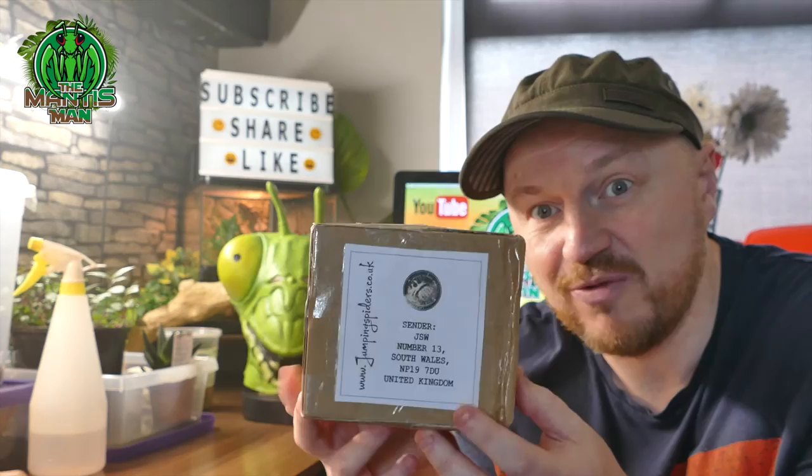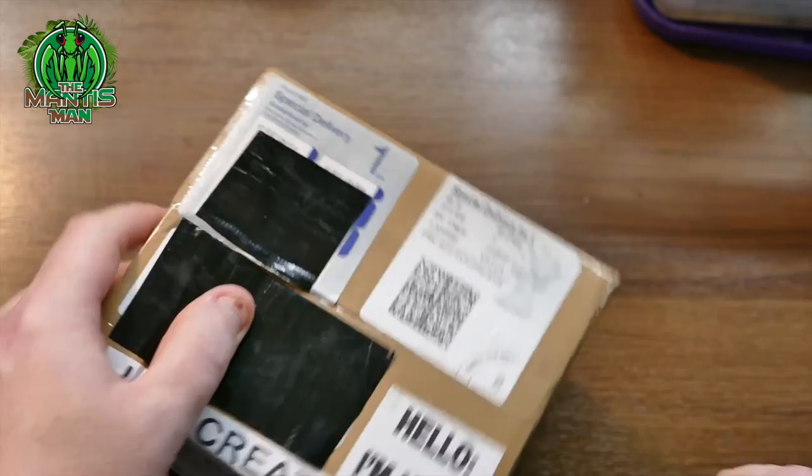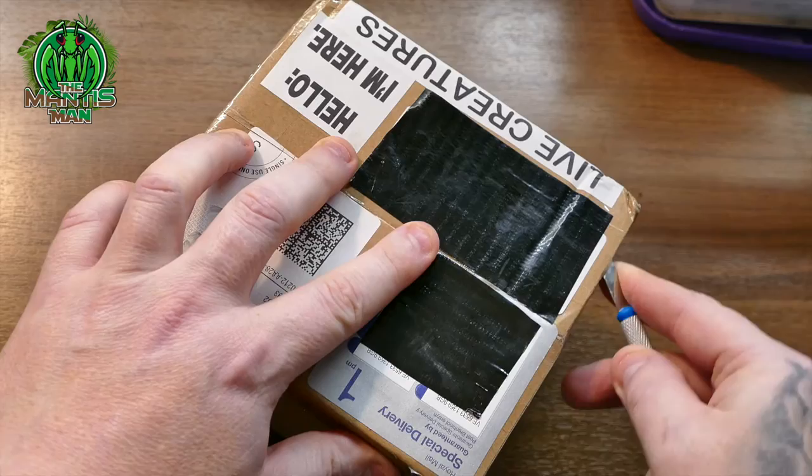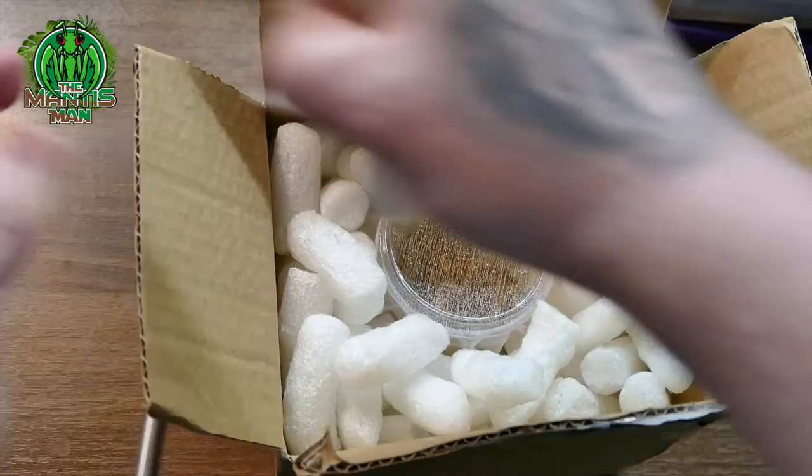Here's the package we've received and we're just going to open it up. I have blacked out my address — we all know the reasons for that. My hands aren't too steady today; I'm trying to work from a different angle around the camera instead of putting it up on the desk. It has come nicely packaged, so let's have a little look.